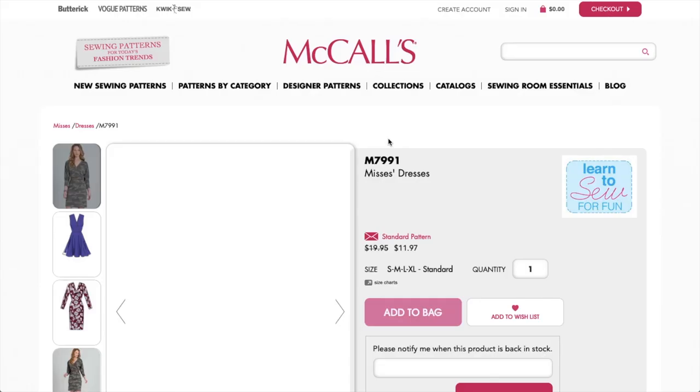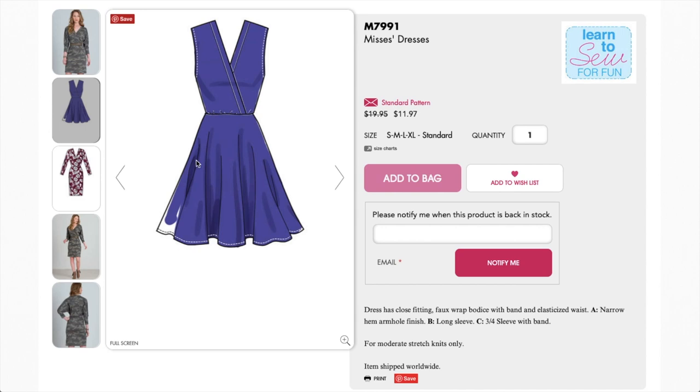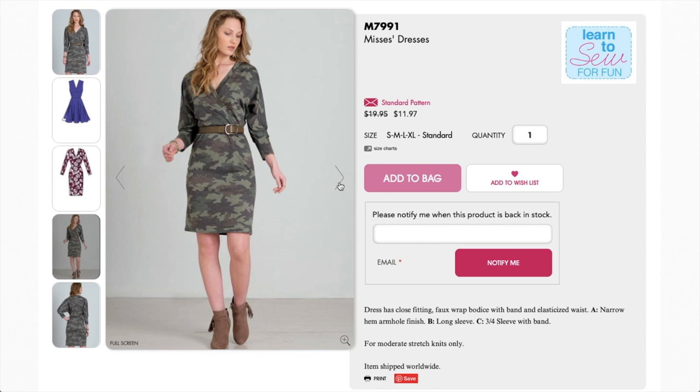Here's a Learn to Sew for Fun pattern — something you could tackle even if you've only made one other garment. It looks knit-ish. You've got a wrap situation happening with a dolman sleeve — very 80s — a big long cuff, fitted skirt, and here it is with a circle skirt. There's also a full set-in sleeve option. I really dig this drapey off-the-shoulder dolman situation, and the fuller skirt with it would be really cute too.